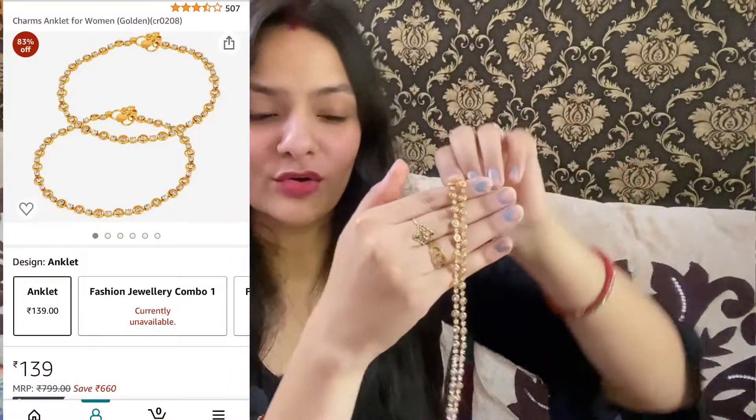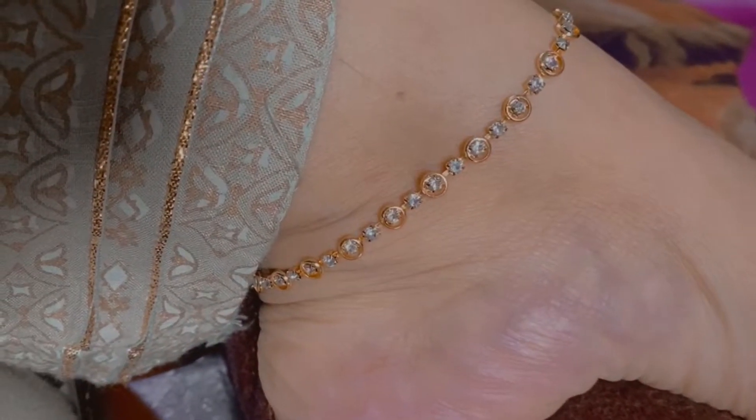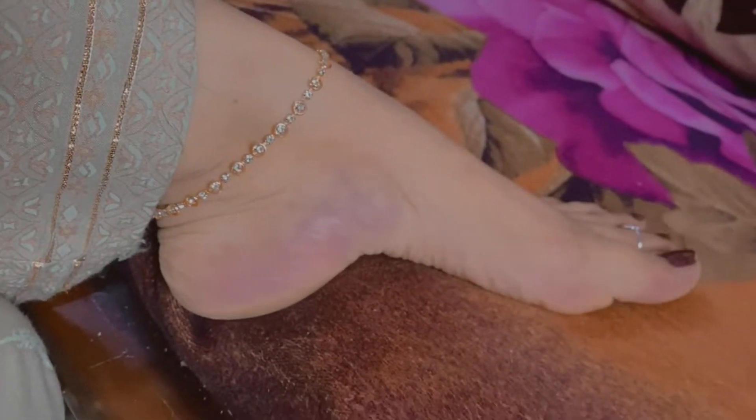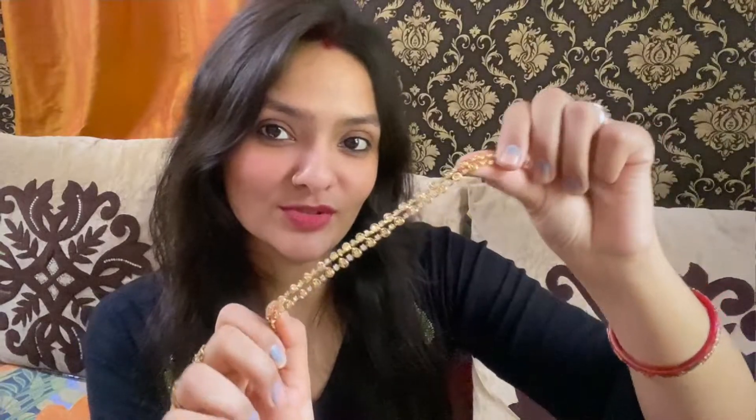Next I have taken anklets and they are really pretty. They look really good and they are very lightweight. They are golden in color with American diamonds, which looks very good. They are very affordable and great for daily wear — they are superb, so we must go for it.